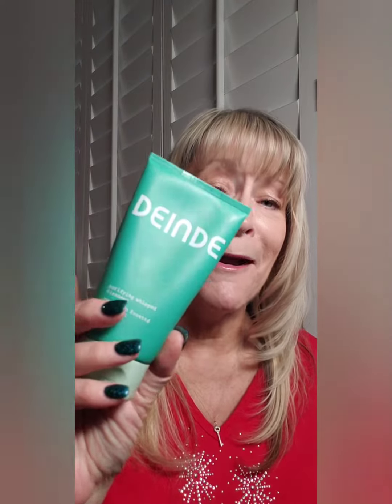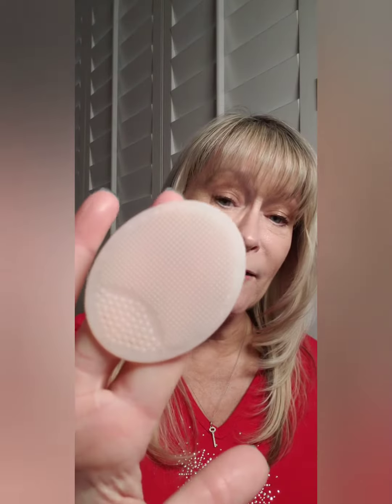If you are a bubble fan like I am and love lather — big mounds, foamy clouds, giant lather — this is pretty darn amazing. Usually the only way you get that lather is with a high-pH cleanser that's really stripping, but this foams up really nicely with just your hand.